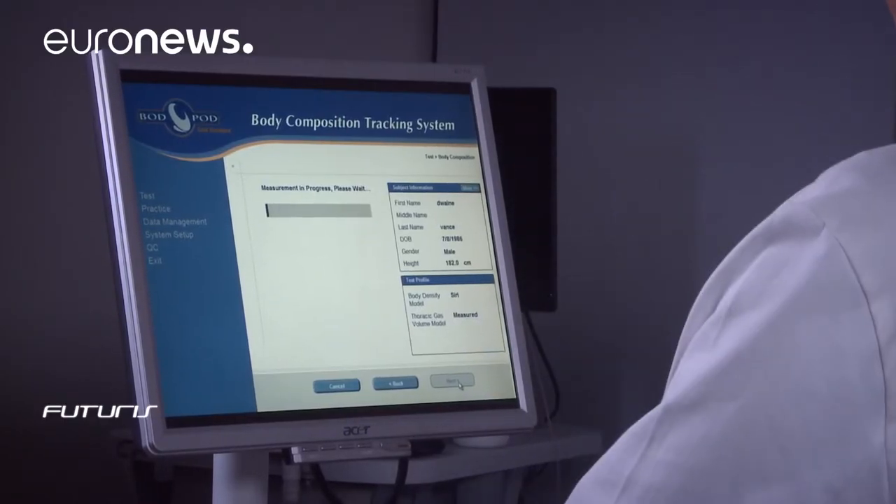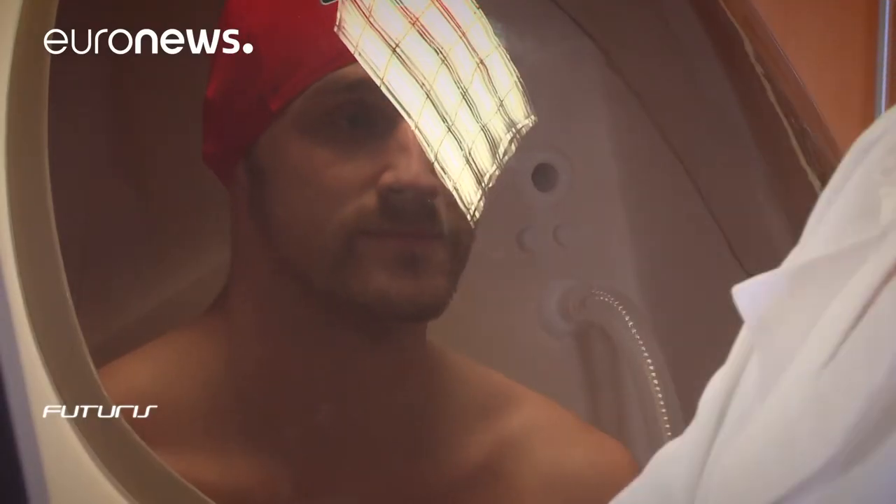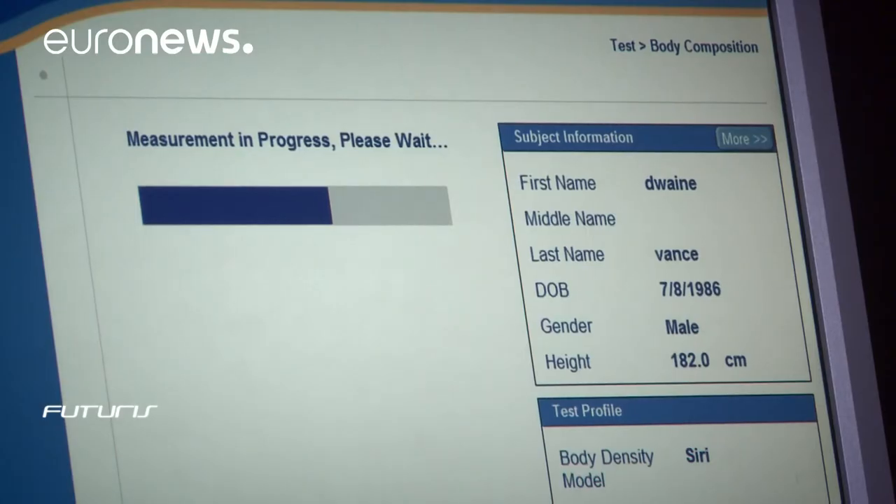At the same time, we conducted measurements that are implemented in the mirror, such as multispectral face imagery, 3D reconstruction, and emotional analysis.